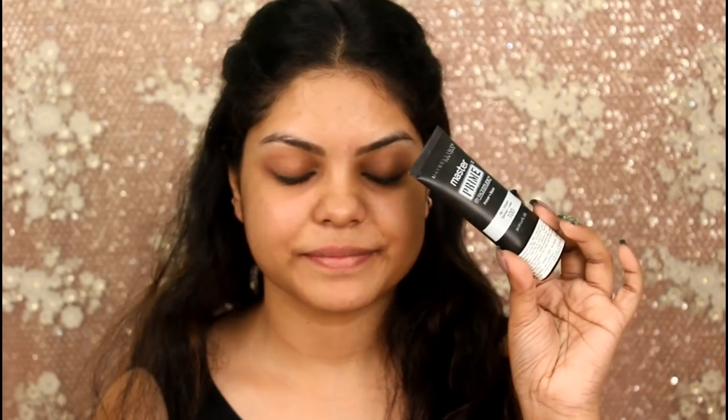You can wear this look with your western outfit as well as traditional. If you're wearing it with a western outfit, skip the jewelry and the bindi — you can wear other types of jewelry. I absolutely love creating this look; it looks really gorgeous. I went with the nose ring and it looks really nice, though it definitely itches my nose! If you want to see how I create this glamorous look, keep on watching.